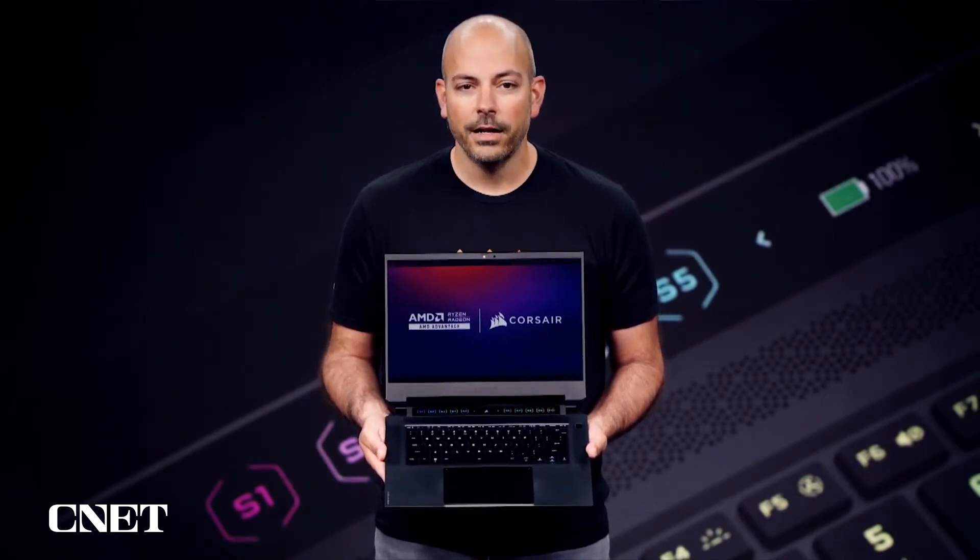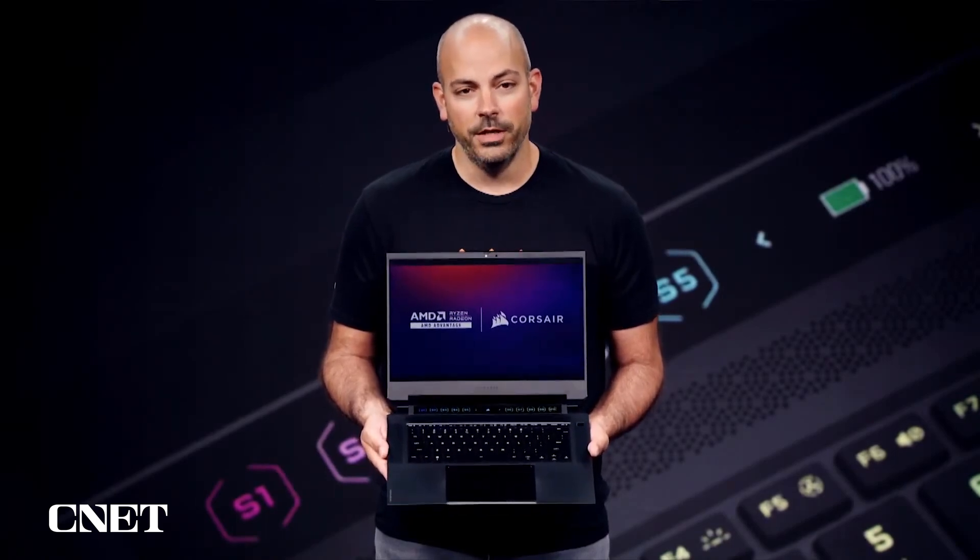Equipped with Corsair's DDR5 memory and smart technologies like SmartShift Max, users can automatically unlock the full potential of this laptop whether gaming or streaming.